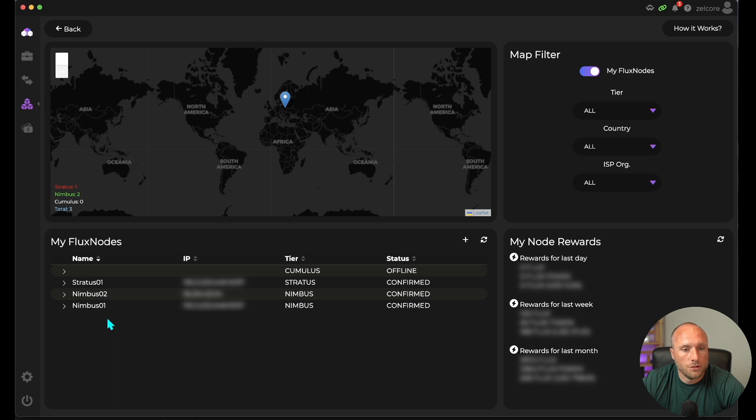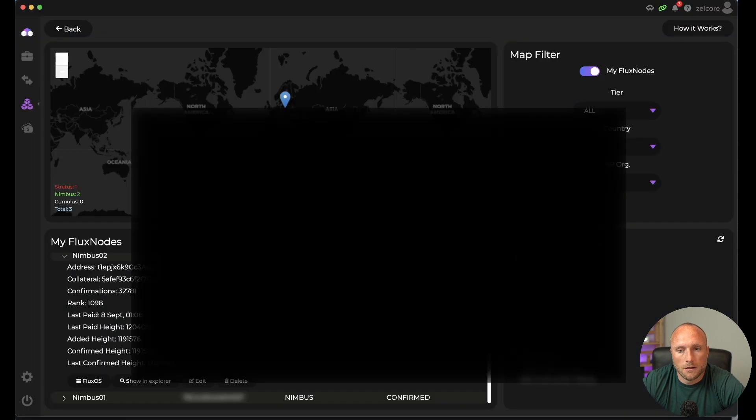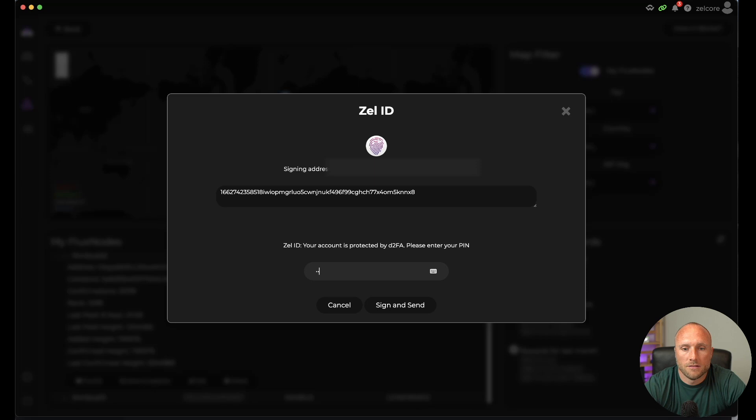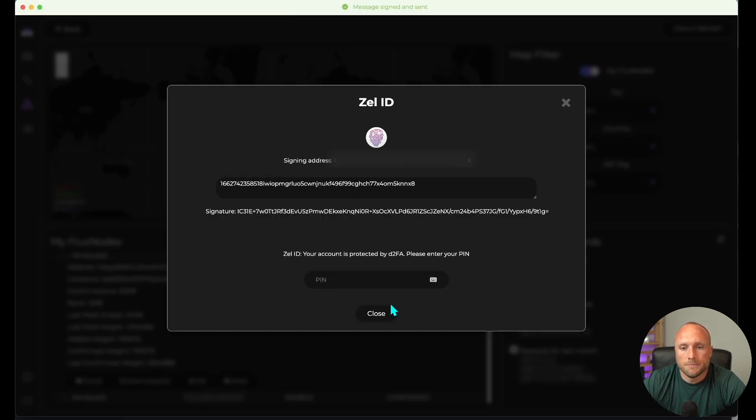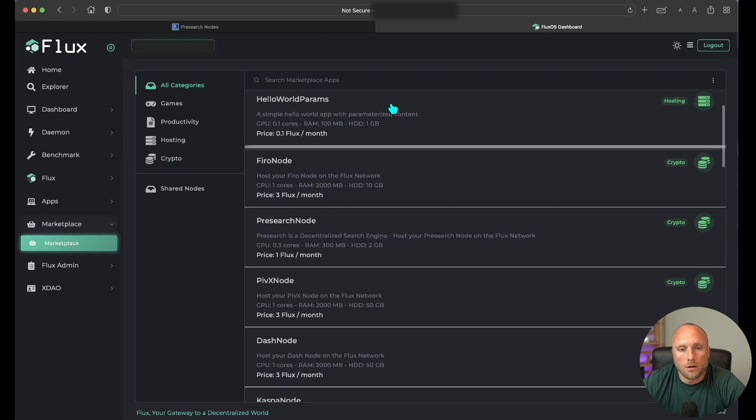I personally already have Presearch nodes running on my Nimbus 01 Flux node, so for purposes of this tutorial we'll run Presearch nodes on my Nimbus 02 Flux node. Hit the dropdown and then click Flux OS. This will get you to the Flux OS dashboard. First, you'll need to log in using your Zell ID — click the Zell ID icon and click Allow. Then it'll ask to enter your PIN. Click Sign and Send, then click Close. Go back to the Flux OS dashboard and go to Marketplace. Here are all the current different applications you can run on your Flux node.